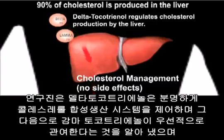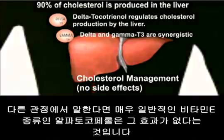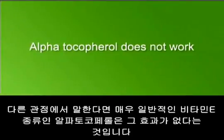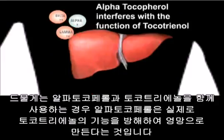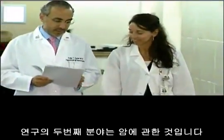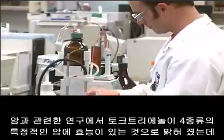When combining forms of vitamin E, only delta and gamma tocotrienol together are synergistic. Another key finding is that alpha tocopherol — the most common form of vitamin E — does not work in the same way. Furthermore, when alpha tocopherol is used together with tocotrienol, the alpha tocopherol actually interferes with and disrupts the function of tocotrienol.